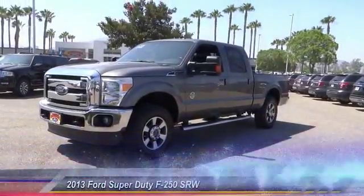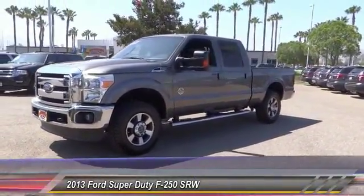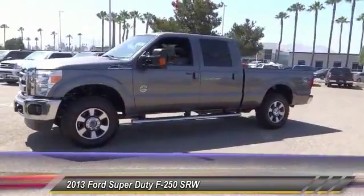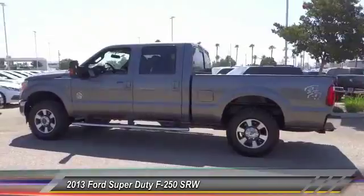The 2013 F-250 Super Duty. Head-to-head fuel efficiency. Head-to-head towing. Head-to-head torque. Ford F-250 Super Duty, and is priced below $50,000.